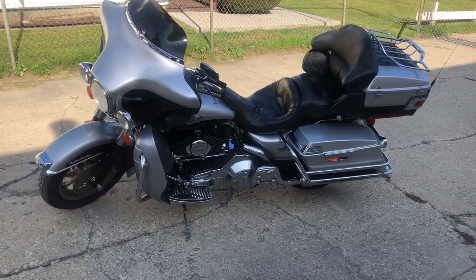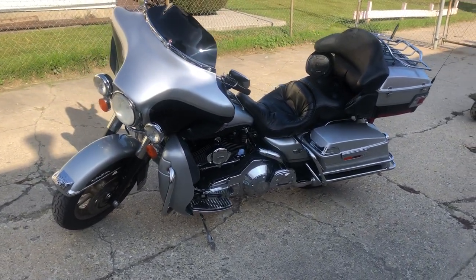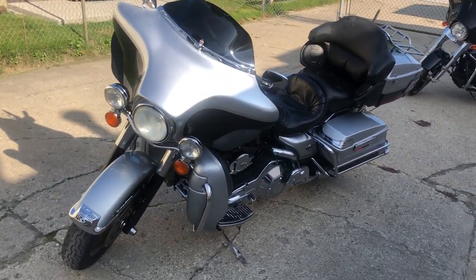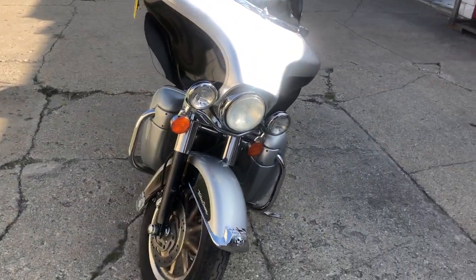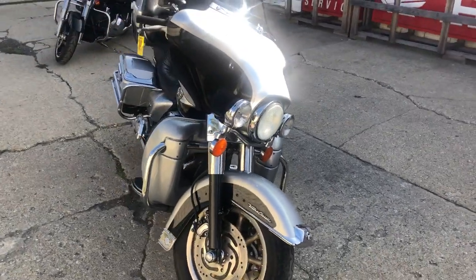Hey guys, ApprovalPowerSports.com here doing some videos on some stuff that just came to the show. We've got our 2003 Harley Ultra Classic — it's the 100th Anniversary Edition. We've got 25,619 miles on it. Hard to find a bike with that kind of miles.